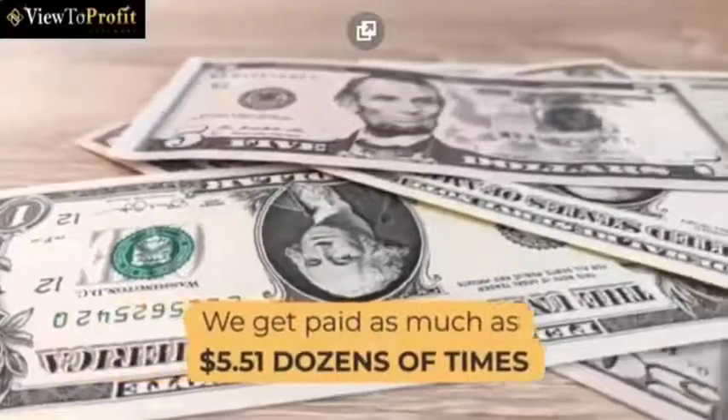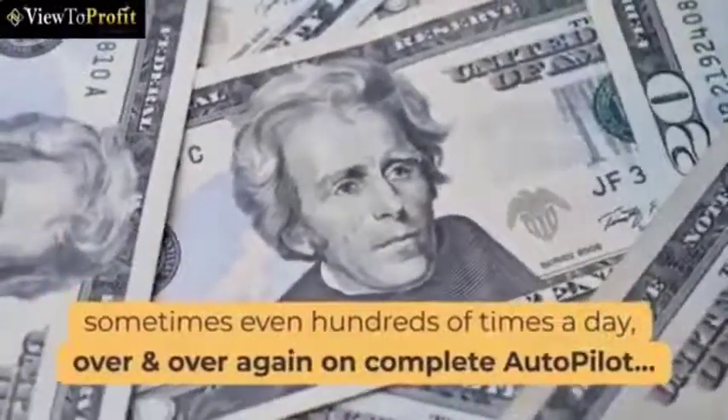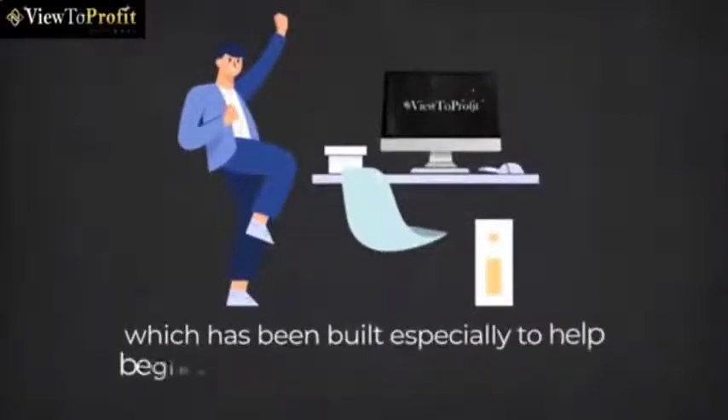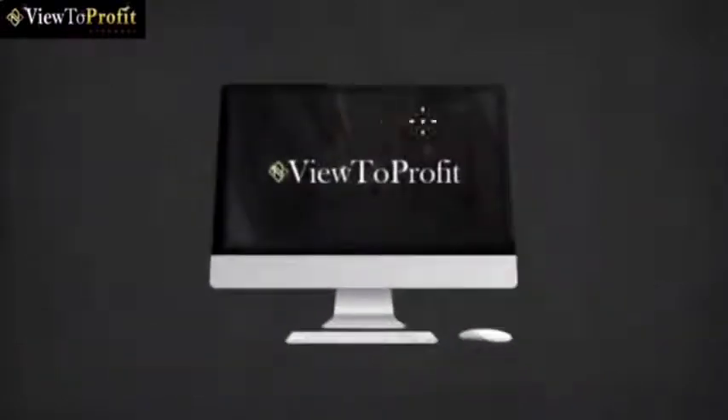We get paid as much as $5.51 dozens of times, sometimes even hundreds of times a day, over and over again on complete autopilot. How? Well, thanks to our latest cutting-edge software, which has been built especially to help beginners get results quickly and easily. Introducing View2Profit.